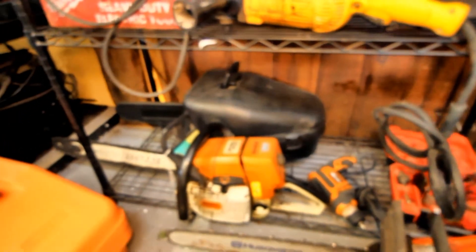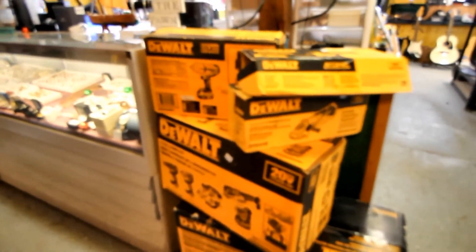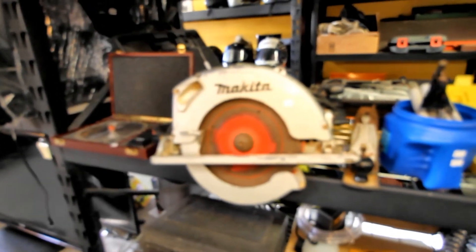Got the tower of DeWalt tools, all brand new in the box - all the new lithium stuff, perfect gifts. One of the big propane heaters, big boy. Makita circular saw.